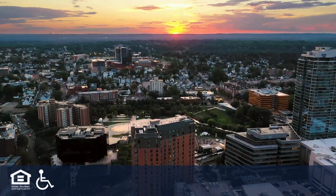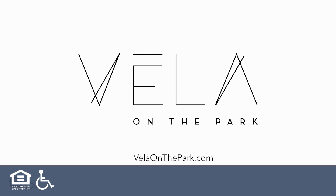Text: VeloOnThePark. VeloOnThePark.com. Equal opportunity housing and accessibility logo.